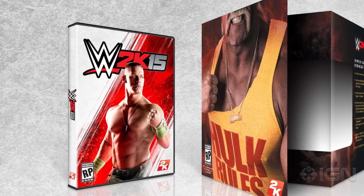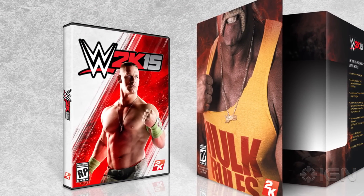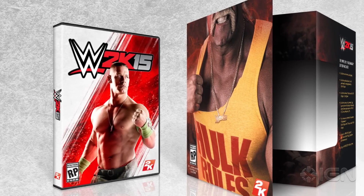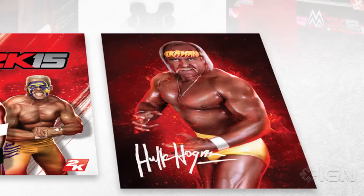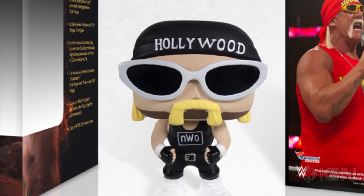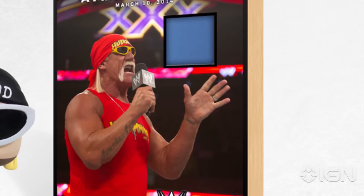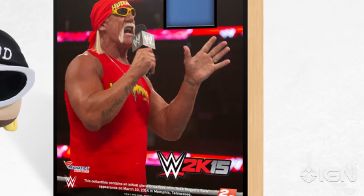Priced at $99.99 and with only 25,000 being made, the edition includes a copy of WWE 2K15's premium packaging, a collectible art card hand-signed by Hulk Hogan, an exclusive Funko Hollywood Hulk Hogan vinyl figure, and an actual piece of the ring canvas from Hogan's Monday Night Raw appearance on March 10th.